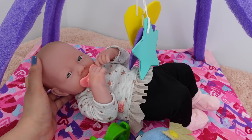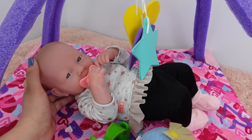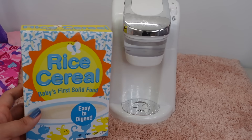She will play for about 15 minutes while I get her breakfast ready. She usually has a bottle first thing in the morning and then she'll have baby fruit or baby cereal. Now she is going to have her baby cereal.